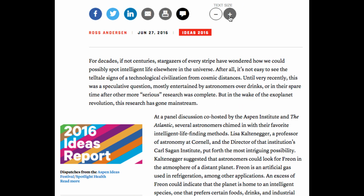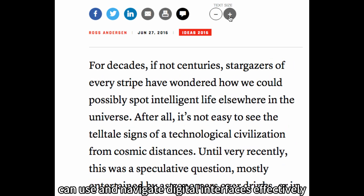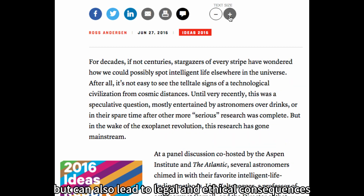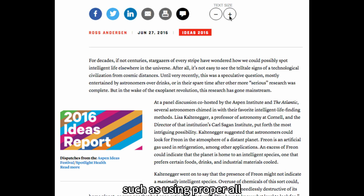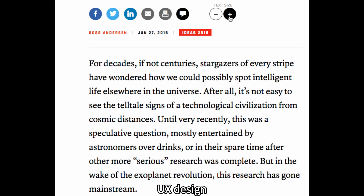Myth 7: Accessibility is optional. Accessibility should never be an afterthought. Designing with accessibility in mind ensures that people with disabilities can use and navigate digital interfaces effectively. Ignoring accessibility not only excludes a significant portion of potential users but can also lead to legal and ethical consequences. Implementing accessible design practices, such as using proper alt text for images and providing keyboard navigation options, is an essential aspect of responsible UI UX design.